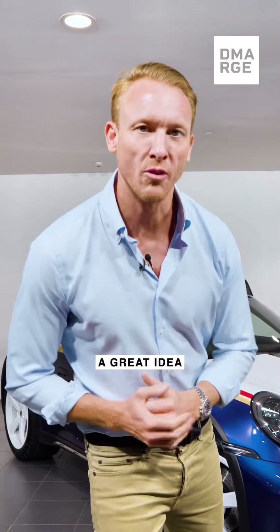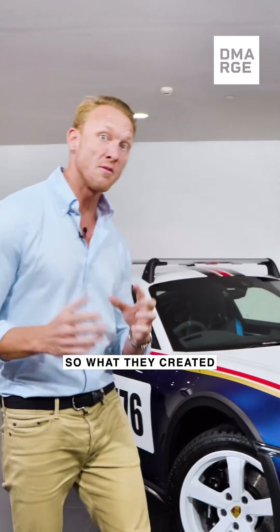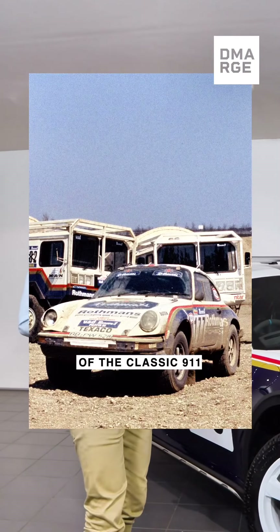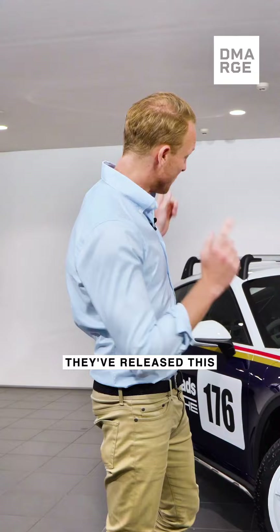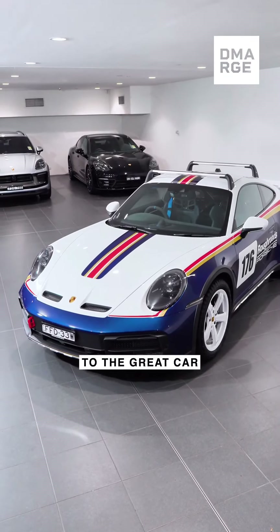Back in 1984, Porsche had a great idea. They said, let's enter the Paris-Dakar rally. So what they created was a jacked-up version of the classic 911. Now, in 2024, they've released this, the 911 Dakar, which is a homage to the great car.